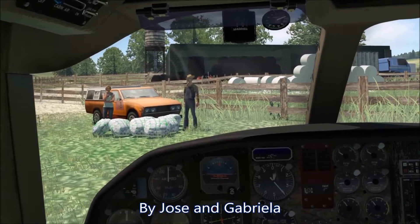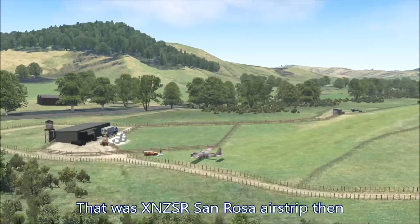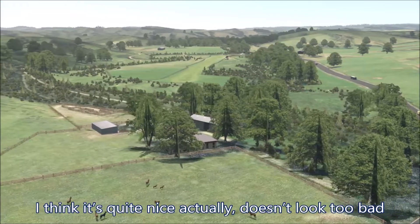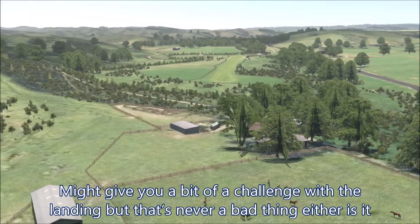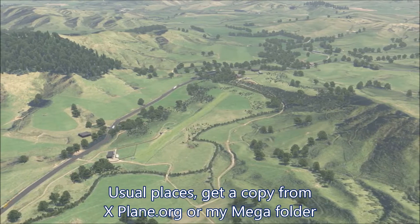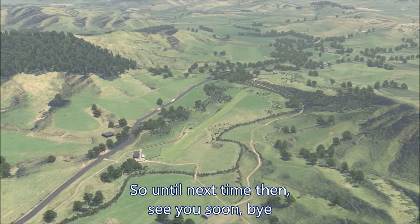We'll just park up here. That was XNZSR San Rosa airstrip. I think it's quite nice actually — it doesn't look too bad. It might give you a bit of a challenge with the landing, but that's never a bad thing, is it? Anyway, go and get a copy from explain.org or my megafolder and hopefully you might enjoy a trip here. Until next time, see you soon. Bye.